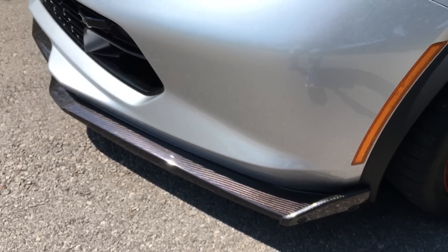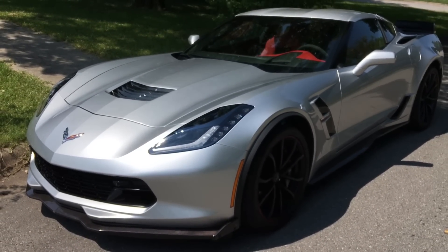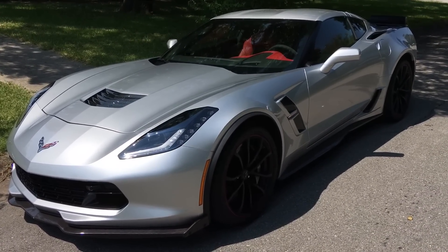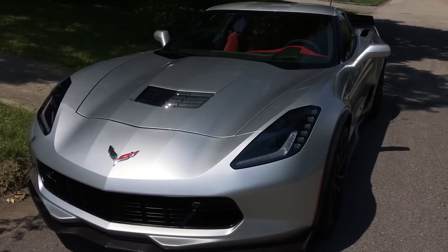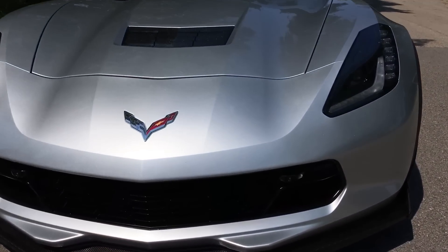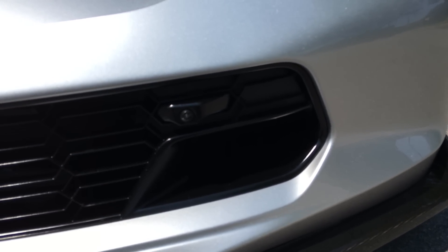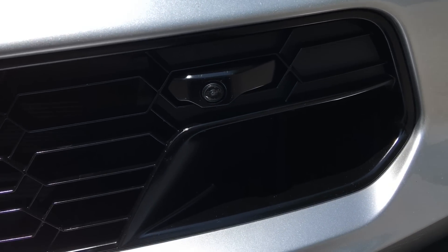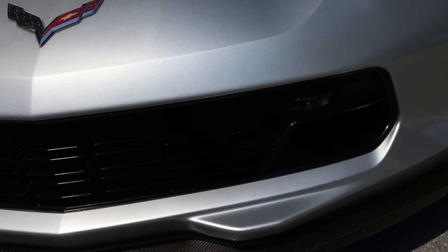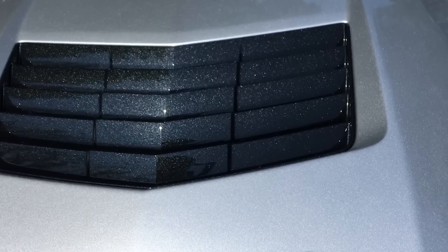The only bad thing about the splitter is I have a very hard time not scraping the front of this car — it's so low you have to watch out for things you normally wouldn't worry about. That's honestly my only complaint with the car. Then of course you have the Z07-style front grille — air intakes on each side that feed the brakes. Right in front you have a camera which helps you not scrape the splitter, though if the curb's too big there's really nothing you can do. Air flows right through here and comes out through the vent in the hood.